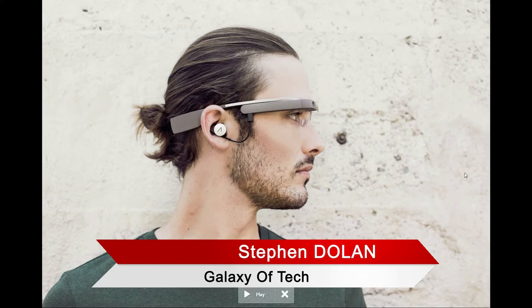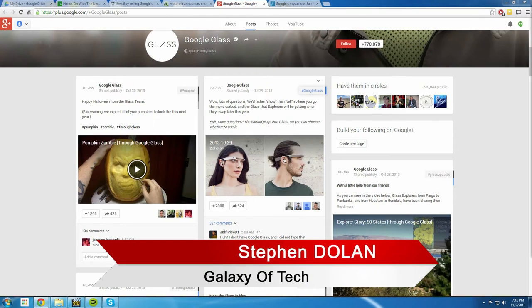They haven't changed the design much except for adding this earbud attachment. It's a mono earbud for your right ear. Google said they'd rather show than tell. Explorers are getting this new version — they're swapping out the first one, which is pretty good since instead of paying another $1,500 you just get a swap. The earbud plugs into the Glass and you can choose whether to use it or not, so you don't have an earbud dangling from your glasses when you don't want it.